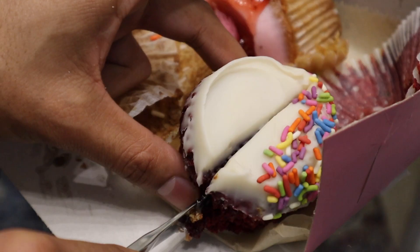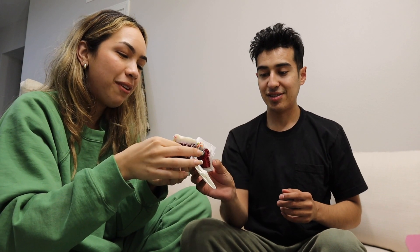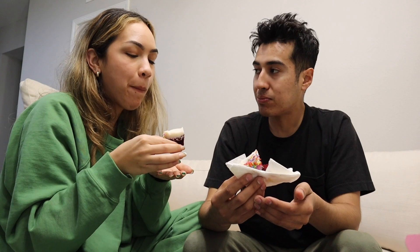Want to try the Red Velvet? Oh, that's Red Velvet? I didn't know that. I got the sprinkles on mine.